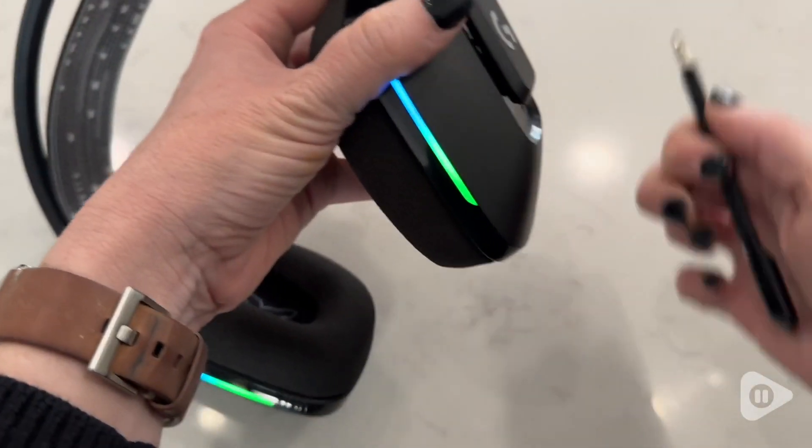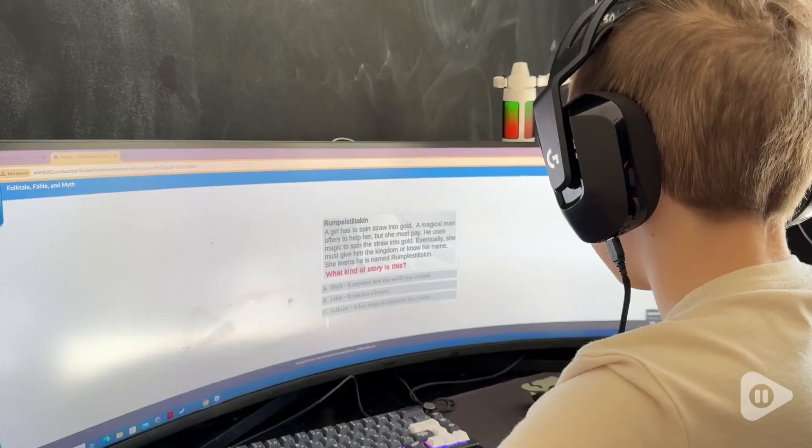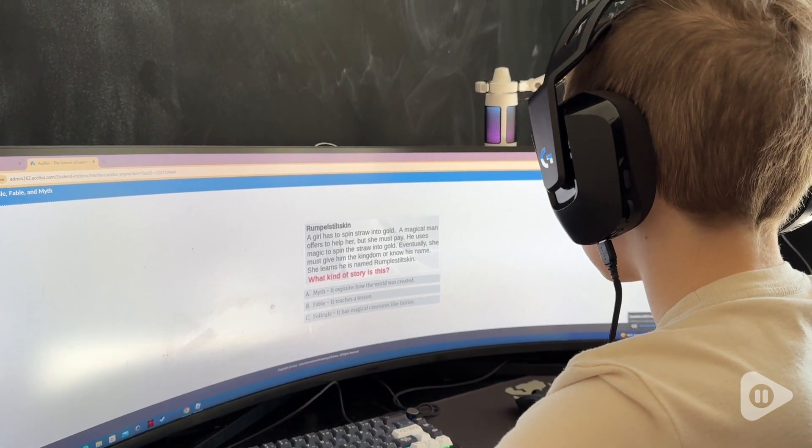You're able to control the volume from the headset and it has a detachable mic. They really block out the outside noise which is great when he is using them for his schooling.